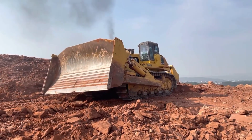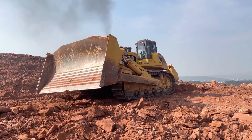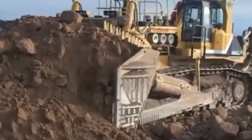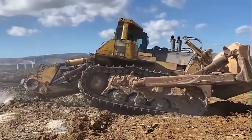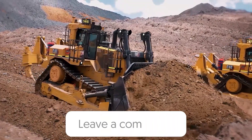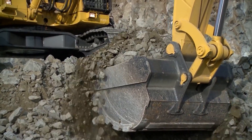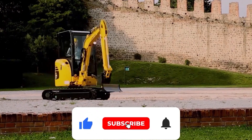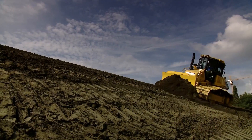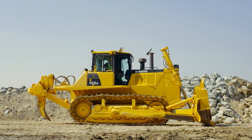From the precision engineering to the careful assembly process, it's clear that these machines are more than just equipment — they are the true workhorses of modern construction and mining industries. What aspect of Caterpillar's dozer manufacturing impressed you the most? Do you think Caterpillar's commitment to quality and precision is evident in their final products? Let us know your thoughts in the comments below. Don't forget to hit that like button if you found this video informative, and subscribe to our channel for more captivating content. Thank you for watching and we'll see you next time!